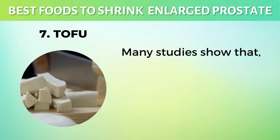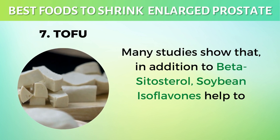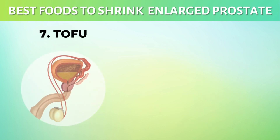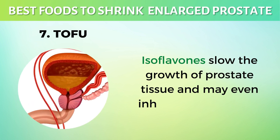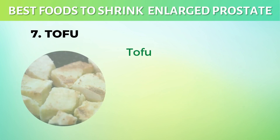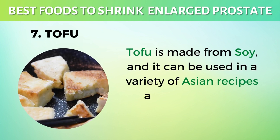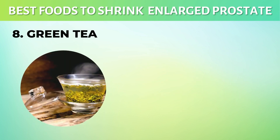7. Tofu. Many studies show that, in addition to beta-sitosterol, soybean isoflavones help to maintain a healthy prostate. Isoflavones slow the growth of prostate tissue and may even inhibit cell division in cancer. Tofu is made from soy, and it can be used in a variety of Asian recipes as well as in fruit smoothies.